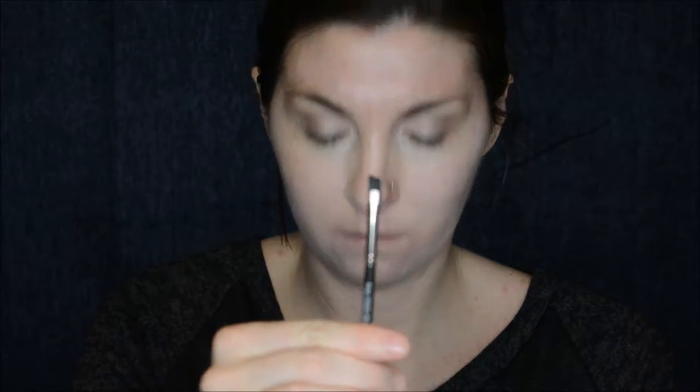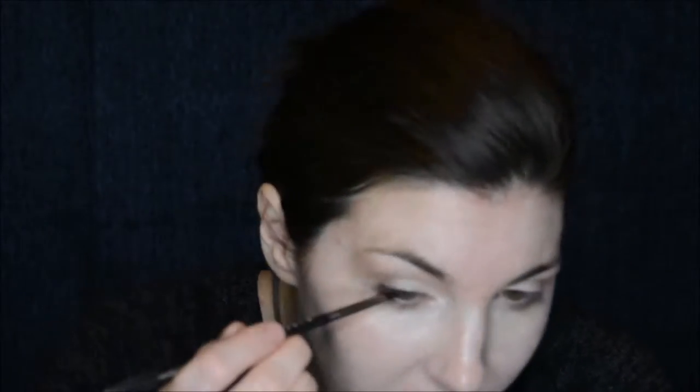I'm going underneath my eyelids just to make sure the color is really well rounded out. A lot of people do eyeshadow on the top of their eyelids and then they forget to add just a touch underneath — and it's amazing the difference it makes when you go underneath a little bit. Here I'm picking up a darker eyeshadow and just lining a little bit at the very base of my eyelashes.